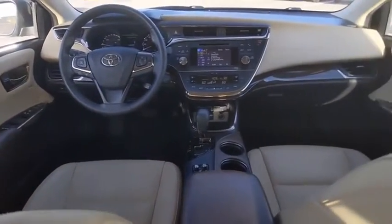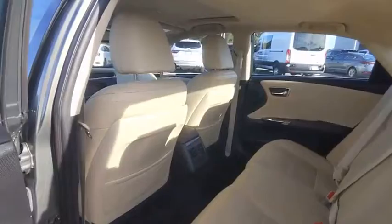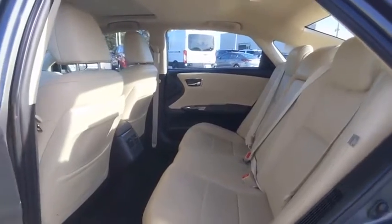Here are some of this vehicle's great options: tire pressure monitor, heated mirrors, electronic stability control, alloy wheels, aluminum wheels, brake assist, traction control, stability control, daytime running lights, and engine immobilizer.